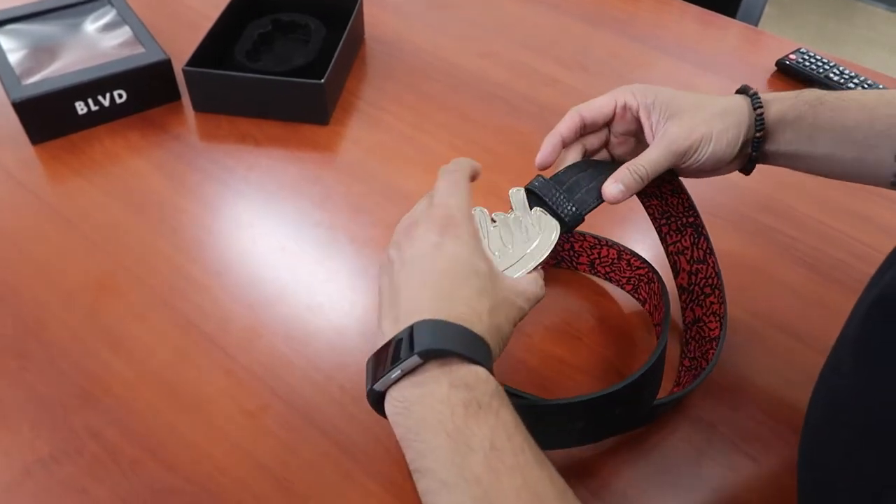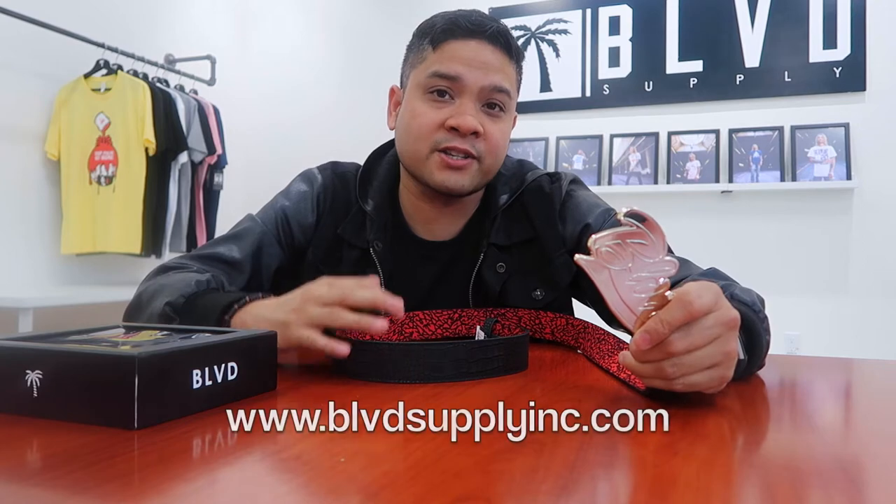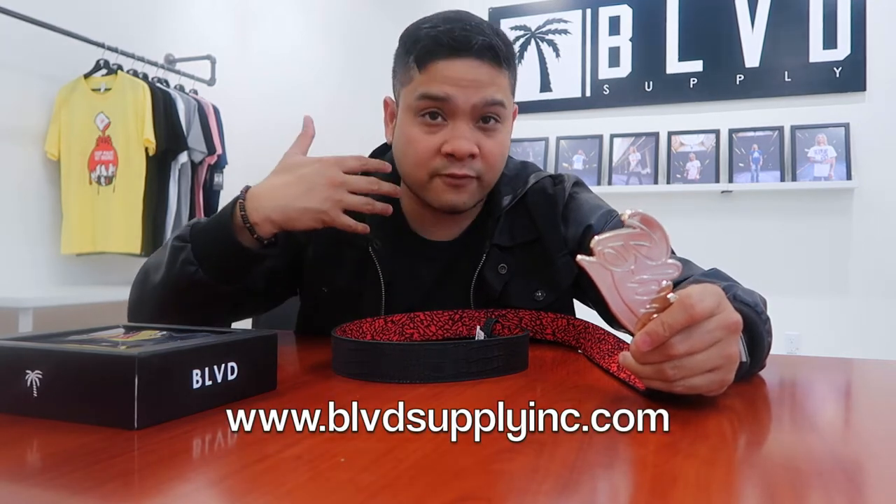Both classic, both sides can go with a ton of different outfits depending on how you feel. So that is the Orion belt — a reversible belt that's available right now online at BoulevardSupplyInc.com and also at all of our retailers.